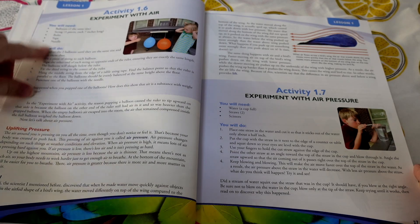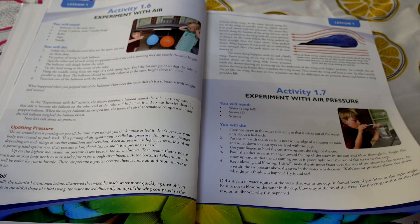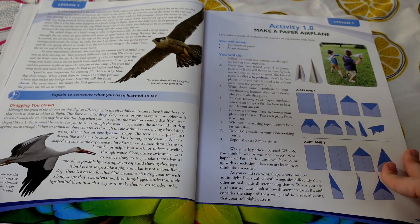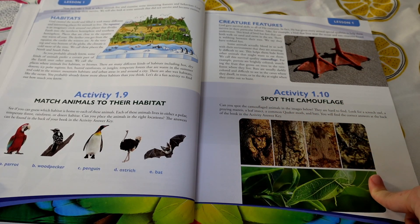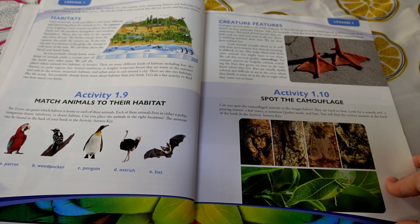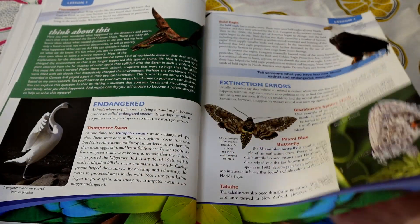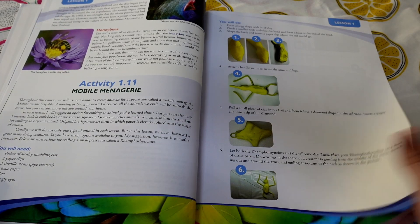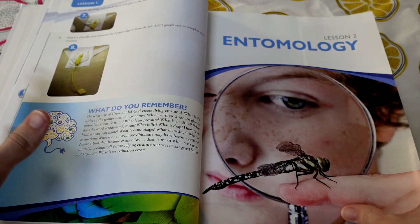Here you actually get a little more of an experiment — some are experiments that you'll need more supplies for, while others are more of just activities where you interact with the page right in the book. So you can get a feel for what to expect from a lesson — that was one lesson in it.